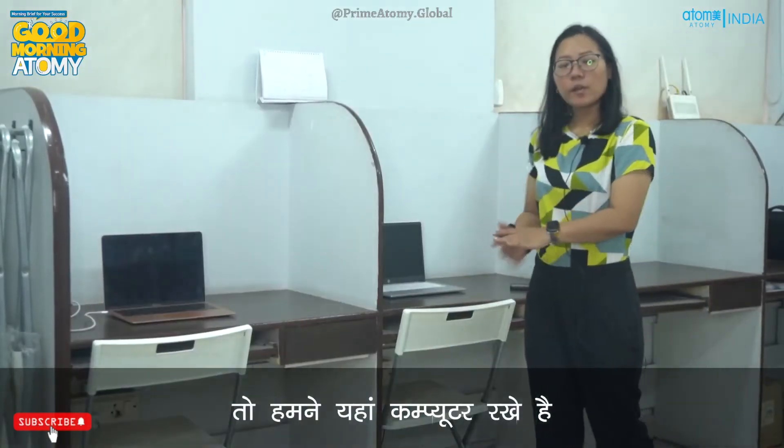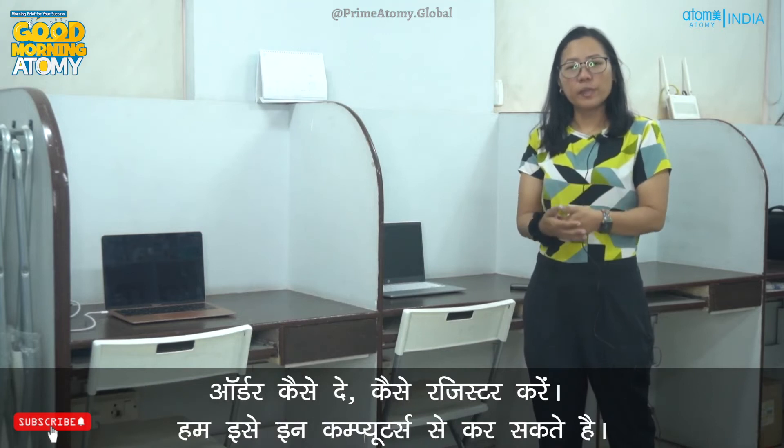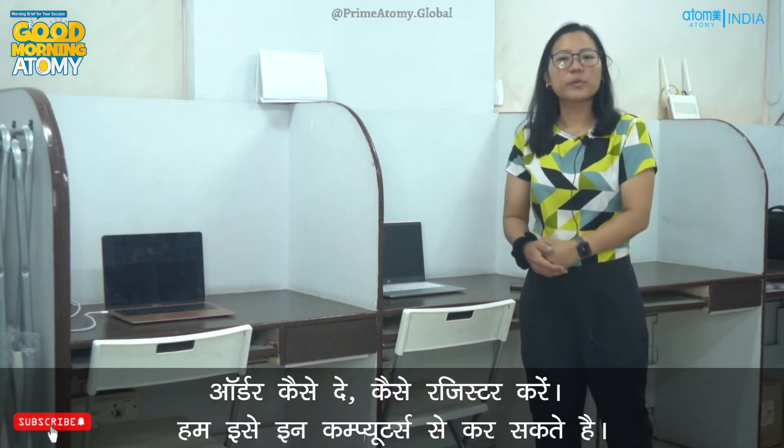We have computers here so that if members want to place an order from the center, they can do so using our Wi-Fi and our computers. And if someone wants to come and get one-on-one training on how to place an order or how to register, we can do it from these computers.